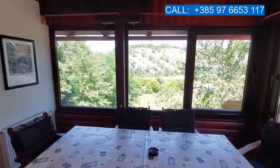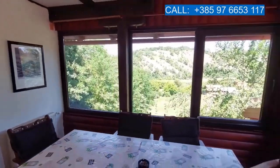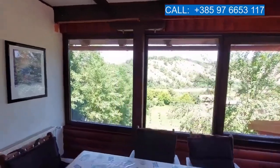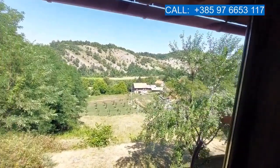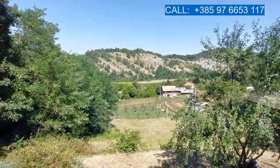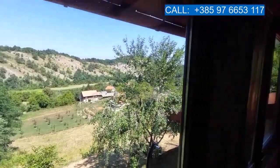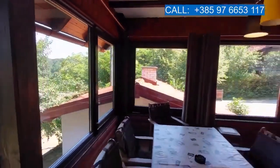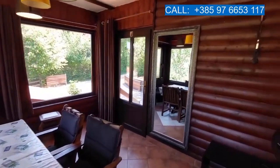Here we have a lovely sitting area with large windows soaking in the view of the river and the nature surrounding us. That's the Korana river down there behind the house. This is a great space to socialize and to meet people.